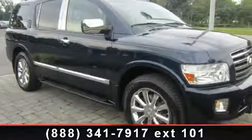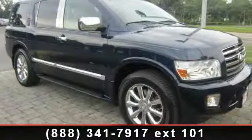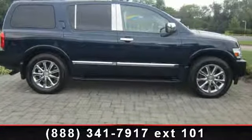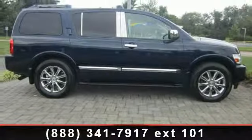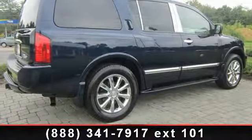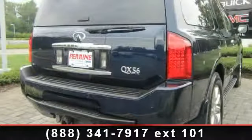Arrive in style with this 2007 Infiniti QX56. If you are looking for a first class ride, you have found it. Enjoy these notable features: variable speed intermittent wipers, front reading lamps, mirror memory, front floor mats, and child safety locks.